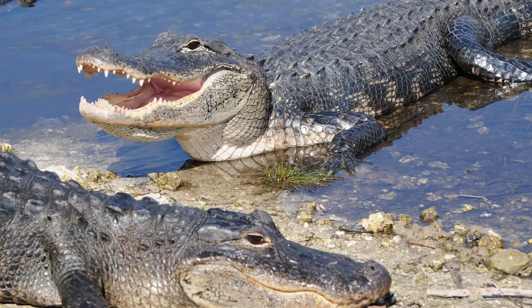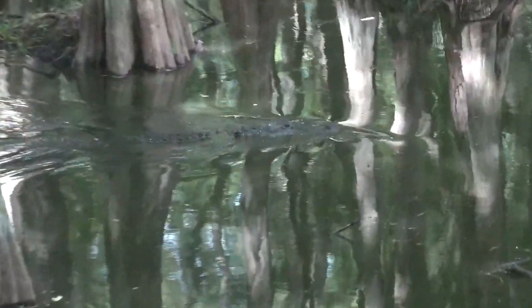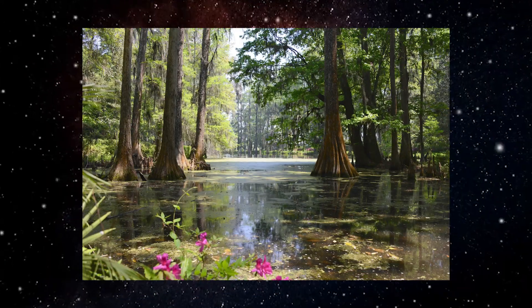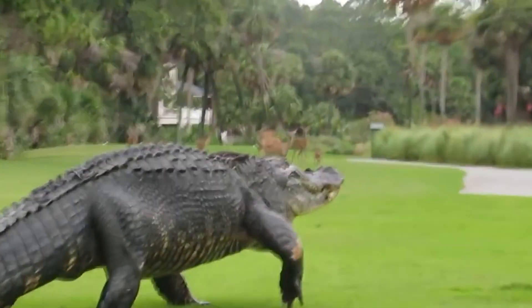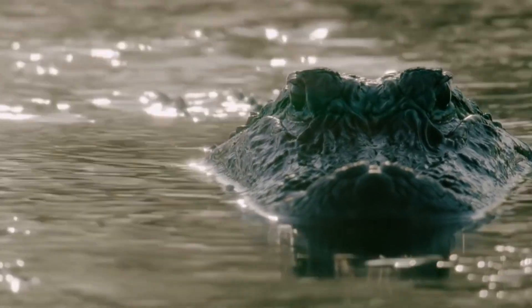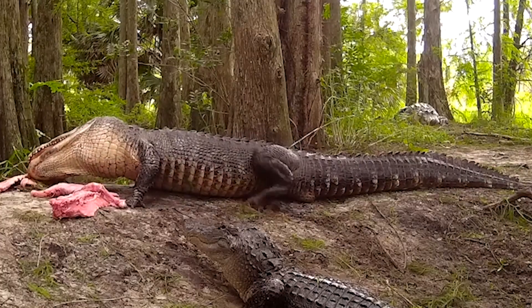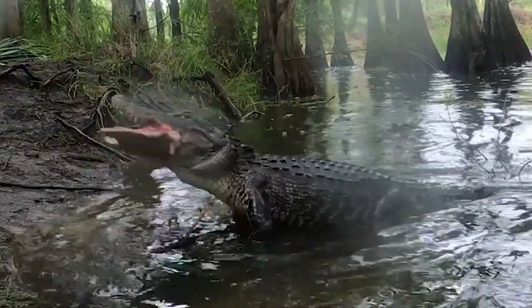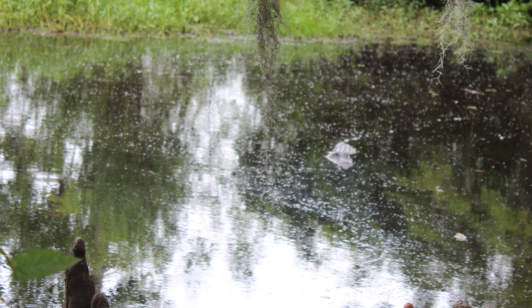First up, let's talk about alligators. You'll find these reptiles primarily in freshwater habitats like swamps, lakes, and rivers. Their preferred environment is essential to understanding their distinctive features. Alligators have a U-shaped snout, which is broad and rounded, perfect for their diet of fish, birds, and mammals. They tend to be darker in color, which helps them blend into the murky waters of Florida's swamps.